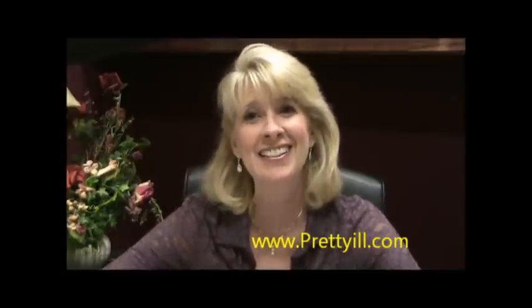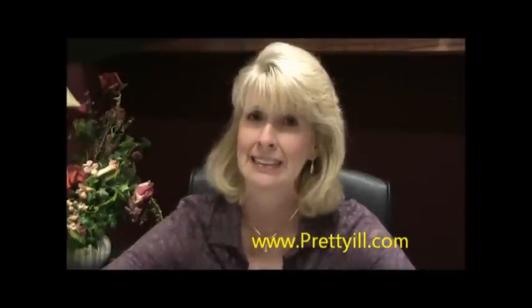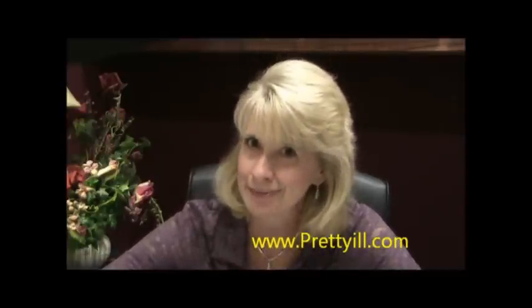Hello, my friends. This is Dr. Diana as Patient, and I am pretty ill. I've written up the new protocol and posted it on my website at prettyill.com. You can find it under the handout section if you'd like to go straight to it.